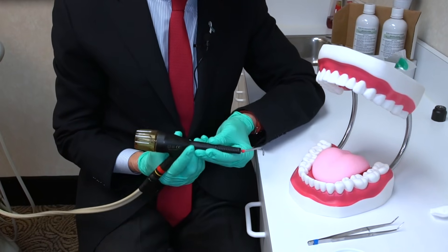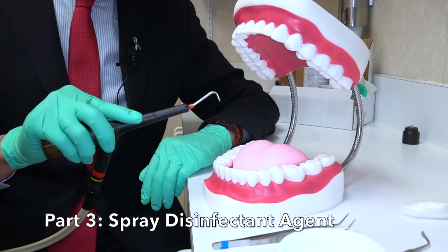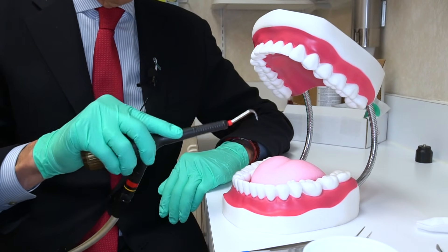Although it's not usually very painful, we then spray the entire mouth with a special disinfectant agent, which will kill these bacteria. We spray it very, very thoroughly.